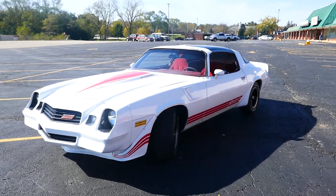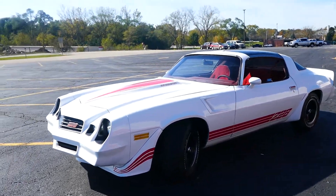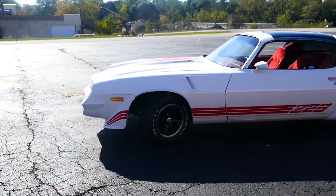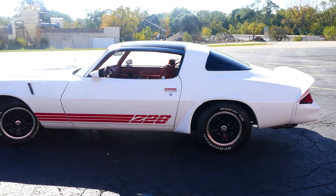This car is priced to sell. You can see the price on our website, nsclassics.com. It's a great car if you're looking to start going to car shows.